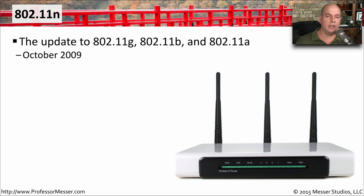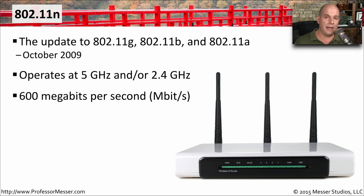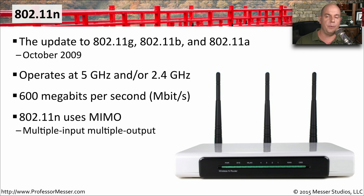802.11n was released in October of 2009, and this update was designed to bring together and upgrade 802.11g, 802.11b, and 802.11a networks. You can have 802.11n operate at 2.4 gigahertz and optionally 5 gigahertz simultaneously. 802.11n has a maximum theoretical throughput of 600 megabits per second — a significant increase over previous standards — because it uses something called multiple input, multiple output (MIMO), using multiple streams to achieve this high throughput.